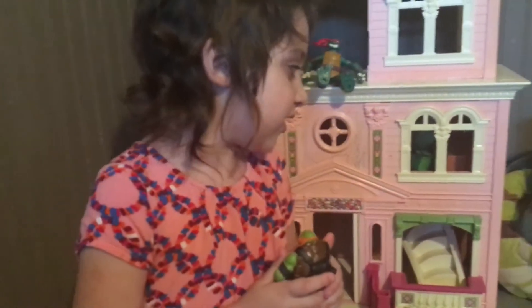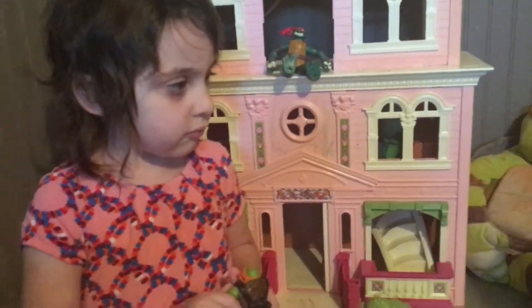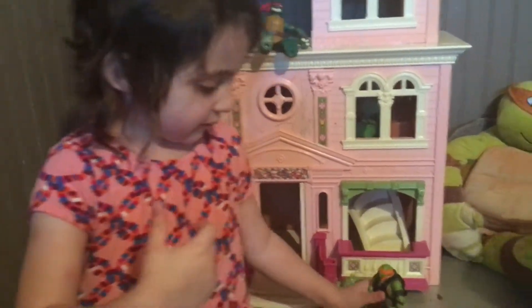Mommy's going to read them all to you when daddy goes to work. Alright, say goodbye to everybody! Goodbye everybody, I'm going to go read some books. Give a thumbs up and please subscribe for more content.